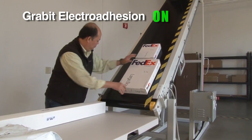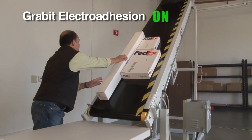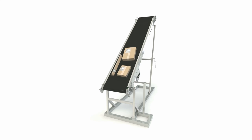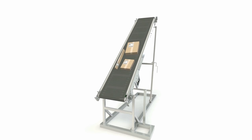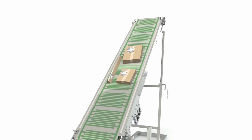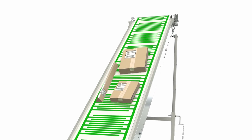At the flick of a switch, the packages and boxes will stick to the conveyor belt. Grabit's smart conveyors integrate patented electro adhesion technology within conventional belting materials through embedded electrodes that can be turned on and off through a programmable controller and power supply.